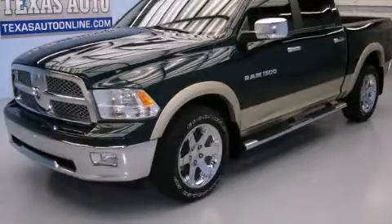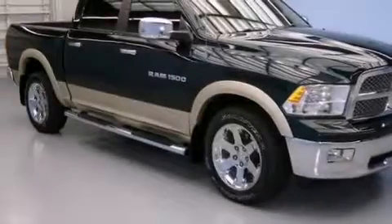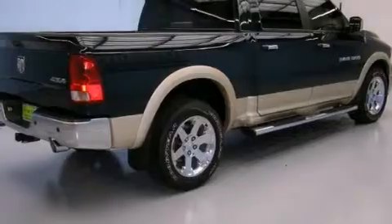This is a 2011 Ram 1500. It features a 5.7-liter 8-cylinder engine, an automatic transmission, and four-wheel drive.